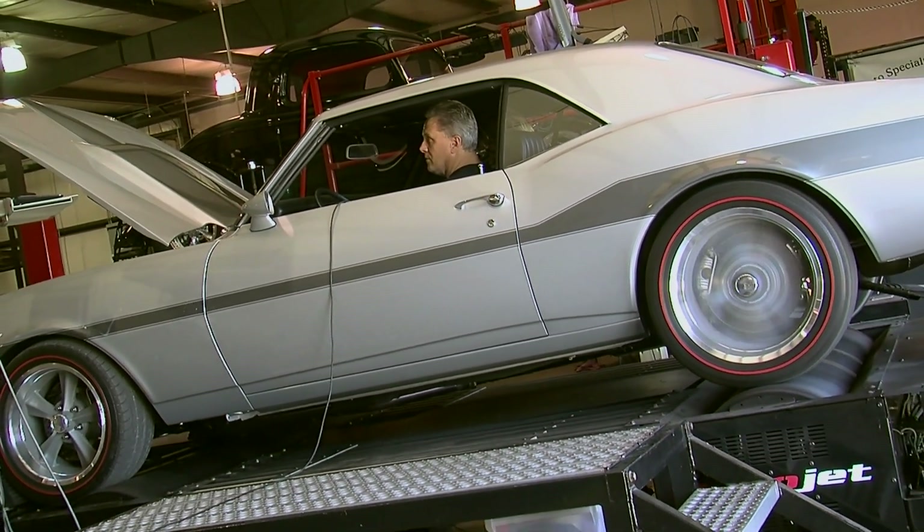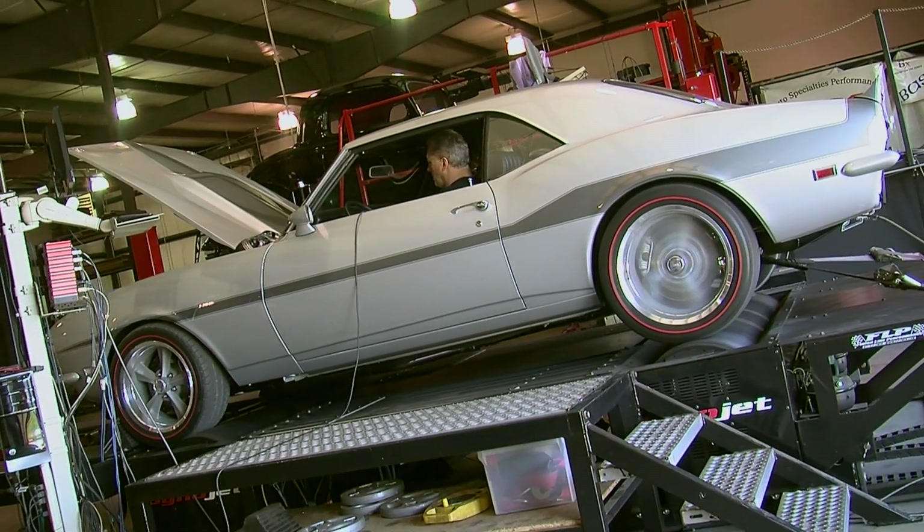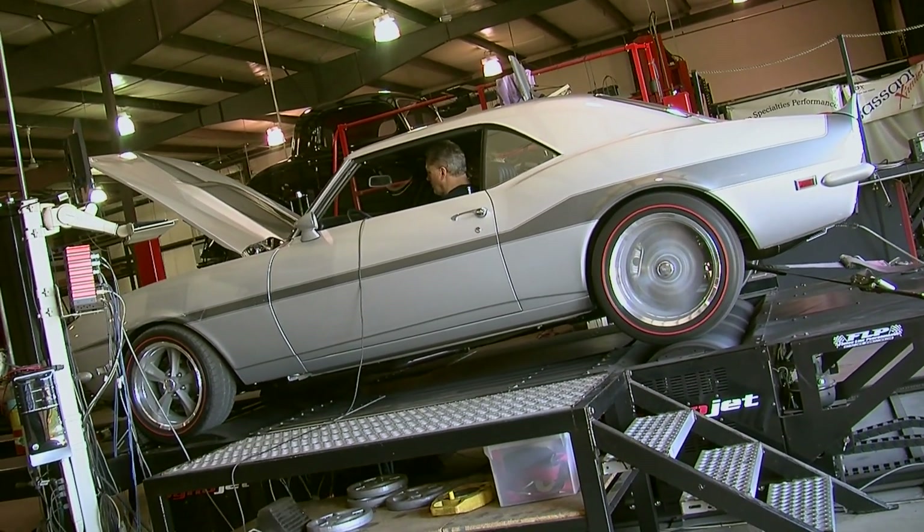You also don't want to be directly behind the car if it's recently been out on the street. The first couple of spins, any rocks in the tires will get thrown just like you're driving.